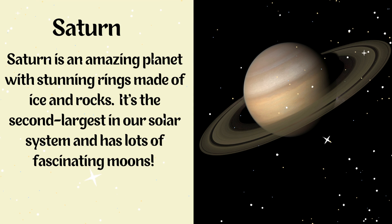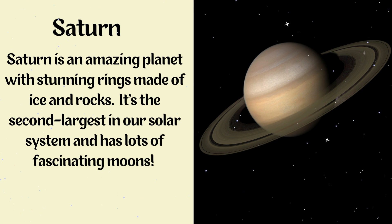Saturn. Saturn is an amazing planet with stunning rings made of ice and rocks. It's the second largest in our solar system and has lots of fascinating moons.